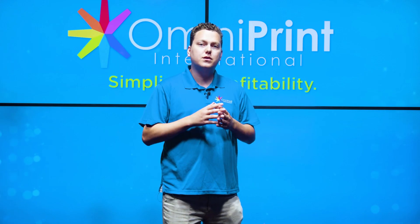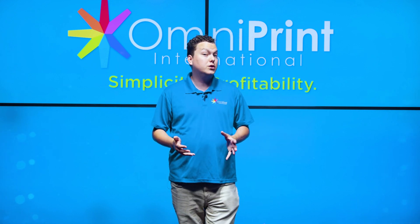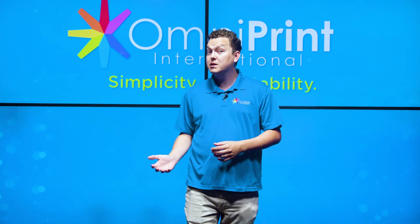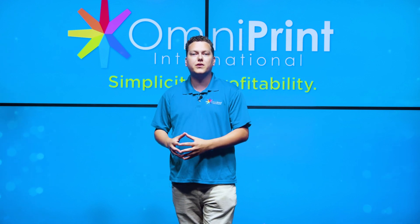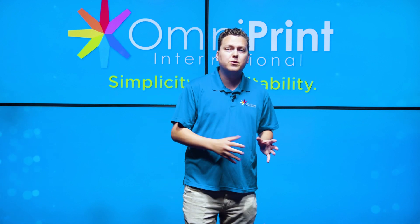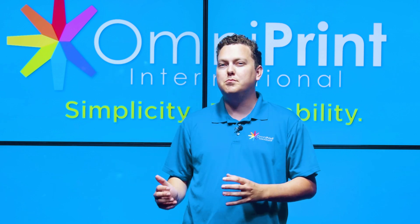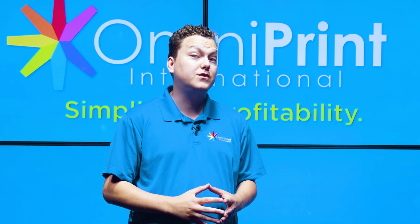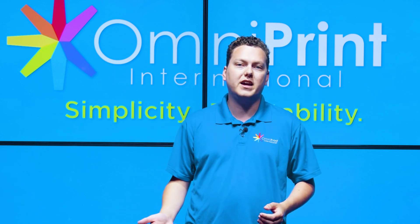So there you have it! We've debunked the biggest myths associated with DTG printing. While it's true that DTG printing has its limitations, it is still a versatile and cost-effective printing method that can produce high-quality prints on a wide range of materials. By understanding these myths, we can better appreciate the capabilities of DTG printing and the benefits it can offer for businesses and individuals alike.